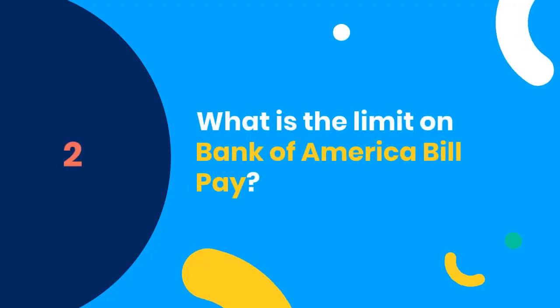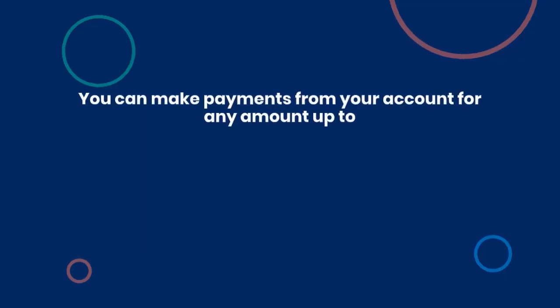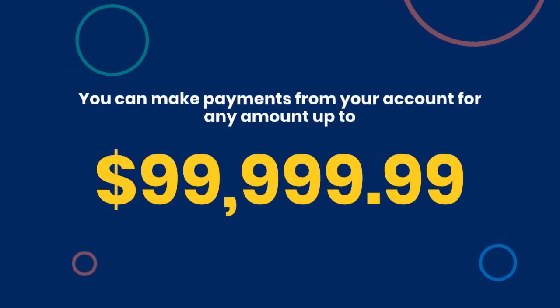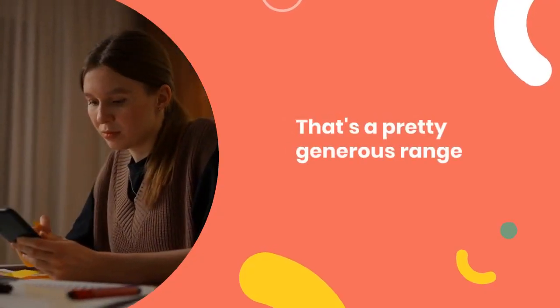Number two: what is the limit on Bank of America bill pay? Bank of America gives you quite a bit of flexibility when it comes to paying your bills. You can make payments from your account for any amount up to $99,999.99. That's a pretty generous range. However, there's a catch — some payees might have their own limits on the amounts they'll accept via electronic transmission.